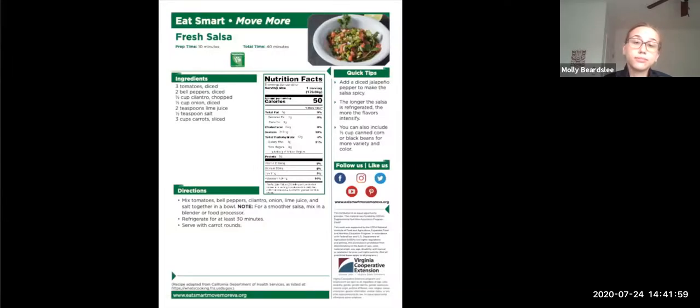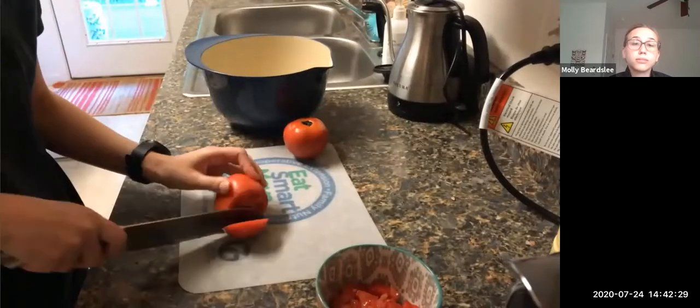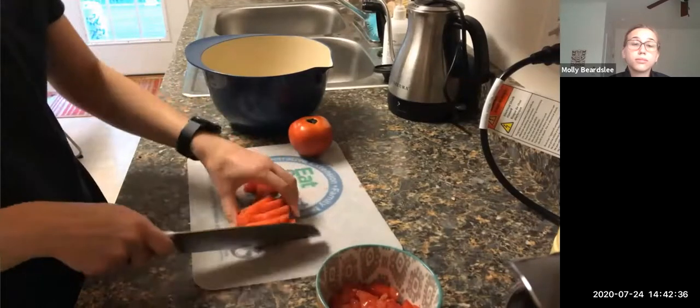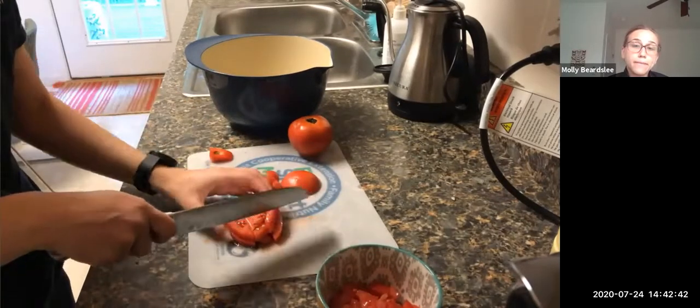For this fresh salsa, you will need three tomatoes, two bell peppers, a half cup of cilantro, a half cup of onion, two teaspoons of lime juice, and a half teaspoon of salt. If you like spice, trade out the bell pepper for jalapeños. You can dip carrots or whole grain tortilla chips into this salsa. Here's all the fresh produce — you could find most of it locally at a farm stand, farmer's market, or grocery store. After washing all produce, slice the tomatoes so you can dice them more easily. Hold the group of sliced tomatoes together and make smaller cuts.